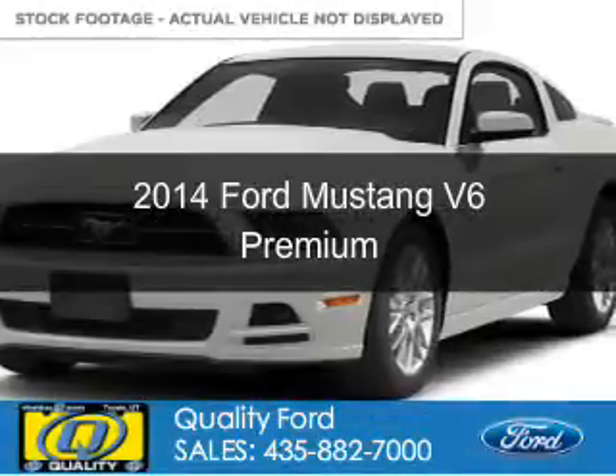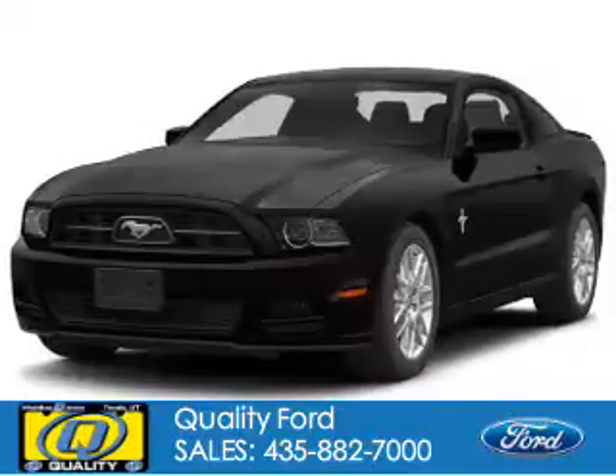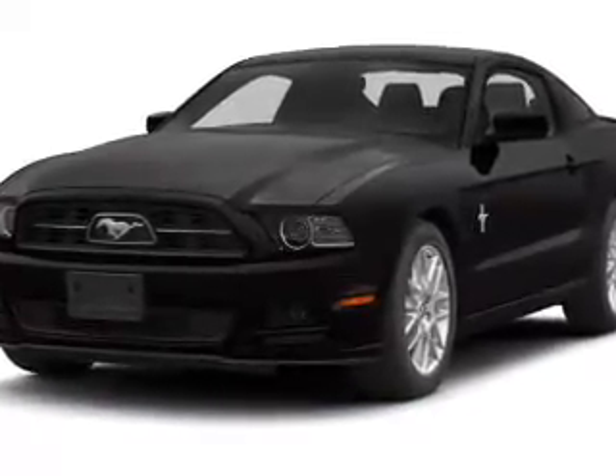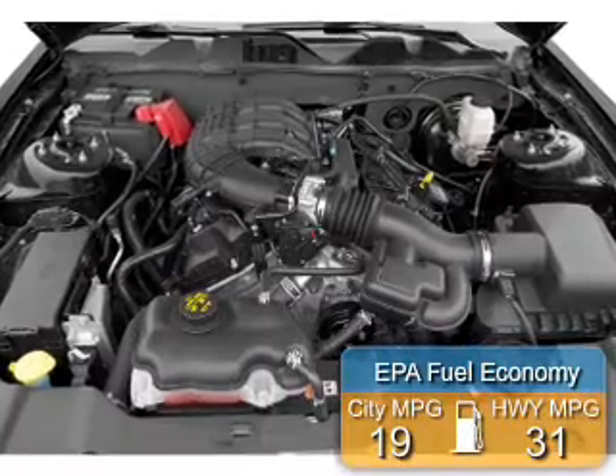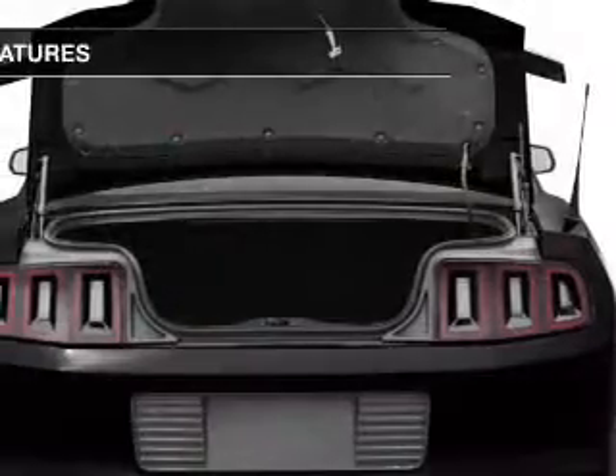This is a new 2014 Ford Mustang, powered by rear wheel drive, a 3.7 liter 6-cylinder engine, and a 6-speed automatic transmission. Great fuel efficiency saves you money by requiring fewer trips to the gas station.